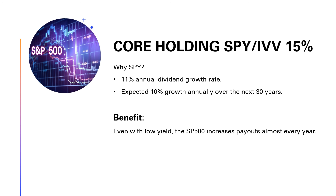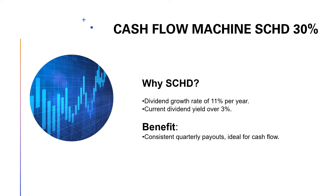First up is SPY, ticker symbol IVV, and this will be one of the cornerstones of my portfolio — 15% of my invested cash will go toward this asset. The S&P 500 can average about 10% growth yearly, and over the next 30 years it will provide increasing cash flow, as the dividend growth rate is roughly 11% year over year. A lot of people don't realize the S&P 500 is one of the best ways to achieve dividend growth — even though the yield is low, the actual payout increases almost every year.